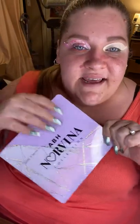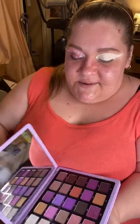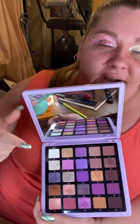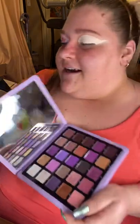I'm going into the ABH Norvina Volume 5 palette, and the only reason I'm using this one is for this really beautiful white right here. I'm gonna take that on a large eyeshadow brush.